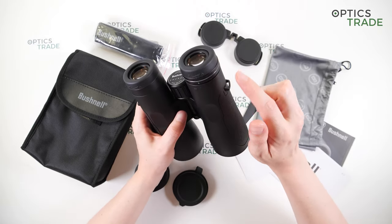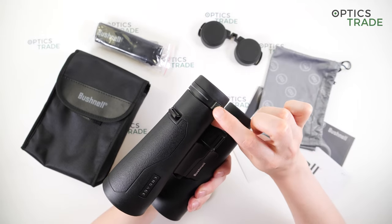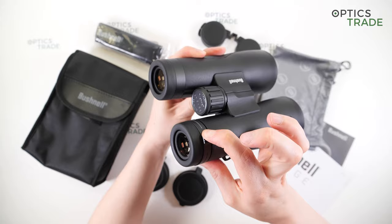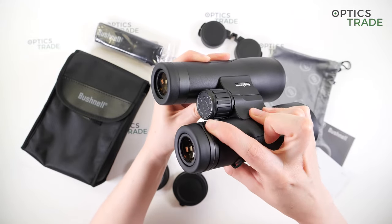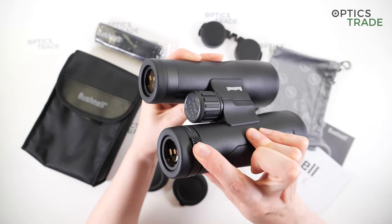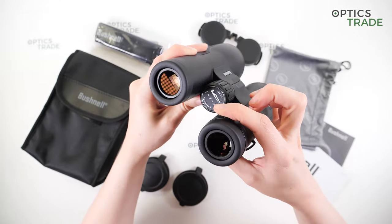On the right eyepiece there is a diopter adjustment ring, and part of it sticks out slightly so you can turn the ring more easily with just one finger. This is a nice feature.